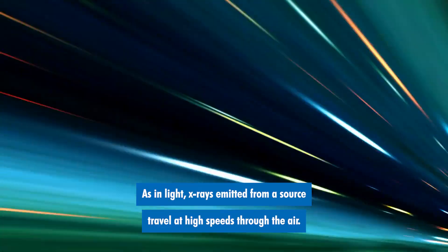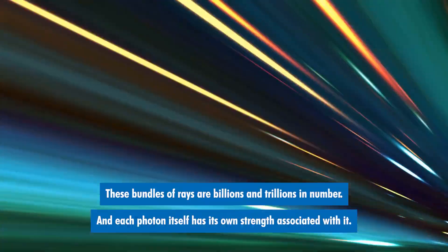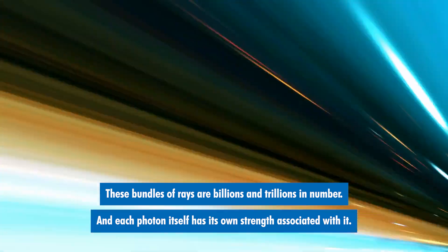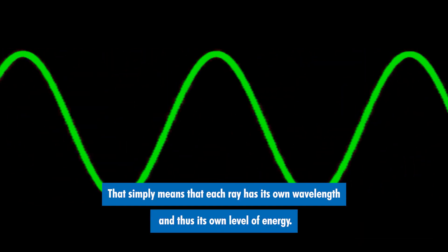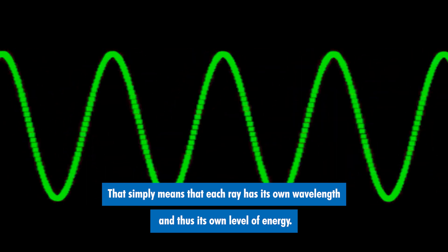As in light, x-rays emitted from a source travel at high speeds through the air. These bundles of x-rays are billions and billions in number, and each photon itself has its own strength associated with it. That simply means that each ray has its own wavelength and thus its own level of energy.